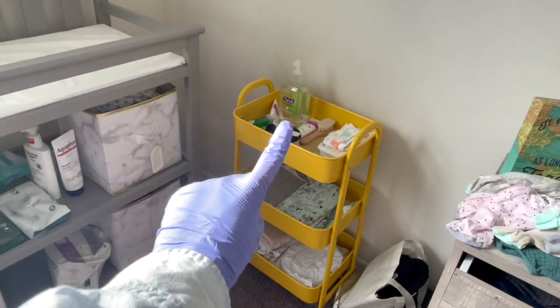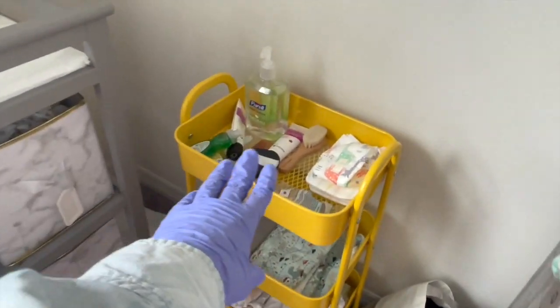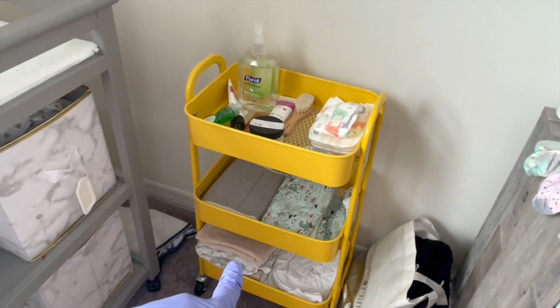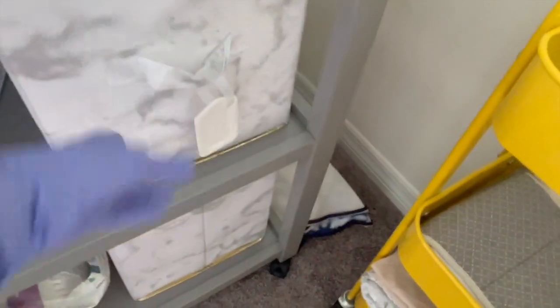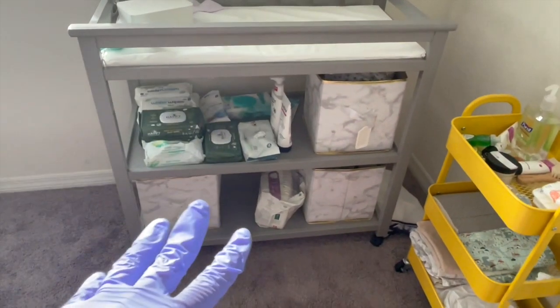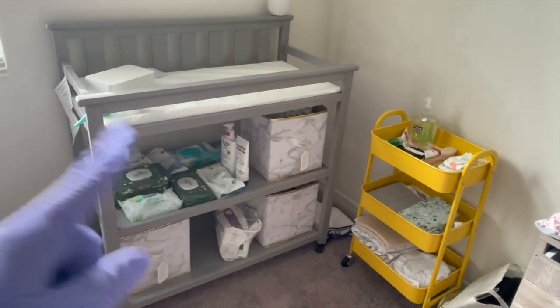This cart was originally supposed to be my book cart — my little cozy book corner, which it will be eventually — but right now it's been super helpful. We've got her diapers here, all the essentials, burp cloths, changes of sheets for the bassinet, and her swaddles. Right now we have all her clothes in two boxes: preemies, which she's already grown out of, and newborns. We also use one of these boxes for her laundry. It's been super nice to have everything right where we need it.